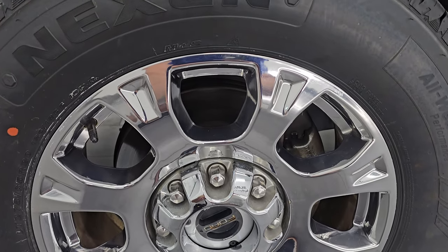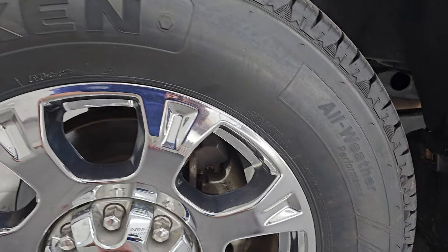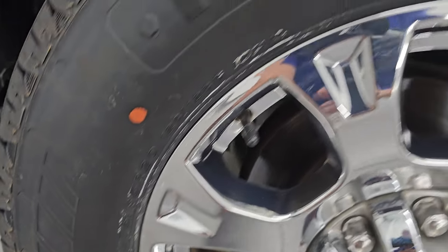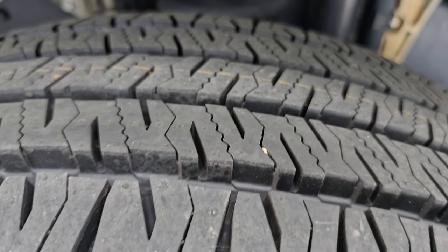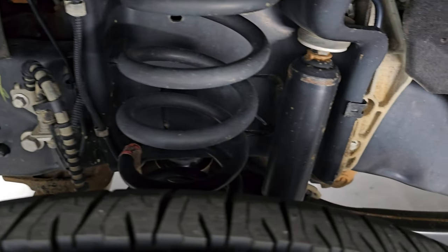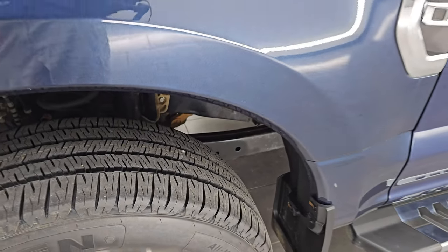It comes with 20-inch chromed alloy wheels and brand new Nexen Rodion HTX 2 tires — LT 275-65R20s — with all the tread left on them. You can see they still have the knobs on there. We put those on in our safety inspection.